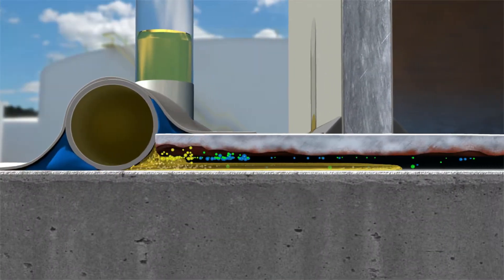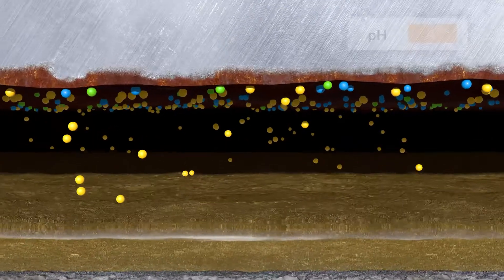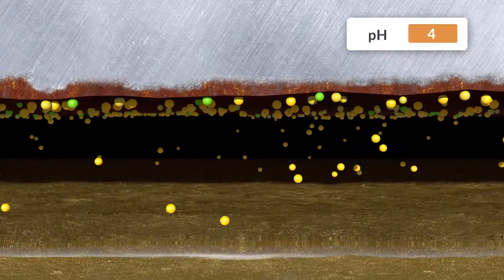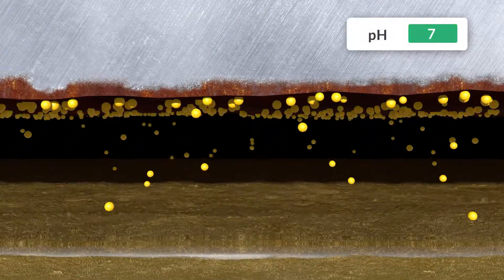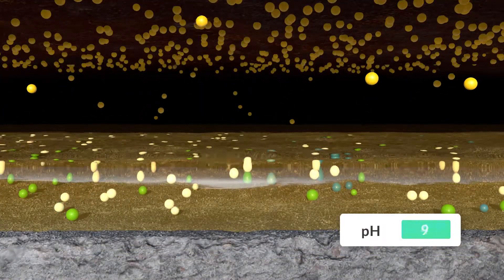Zerion FVS, introduced as a liquid slurry into this space, generates VCIs that rise to the metal surfaces and protect them from corrosion. The SCI in the liquid neutralizes surface contaminants upon contact.